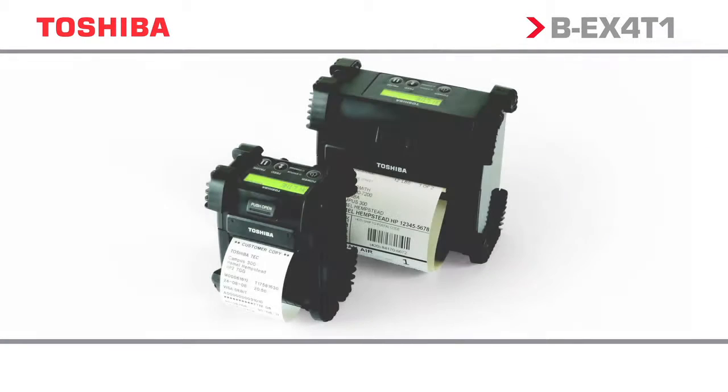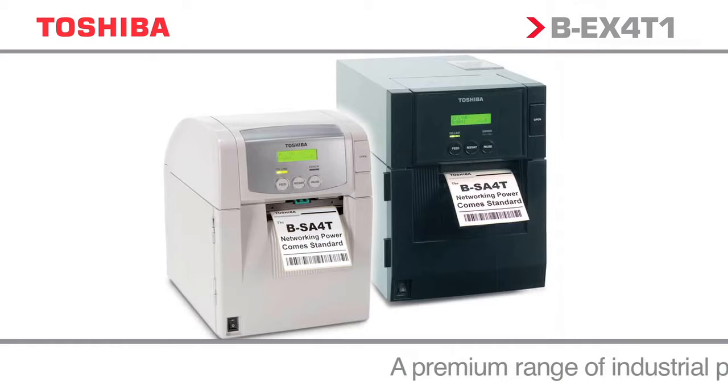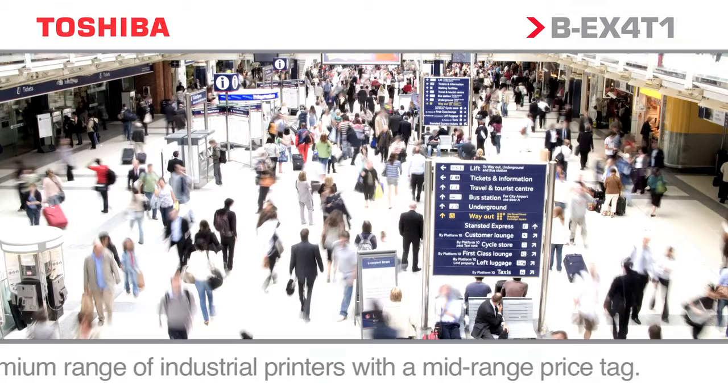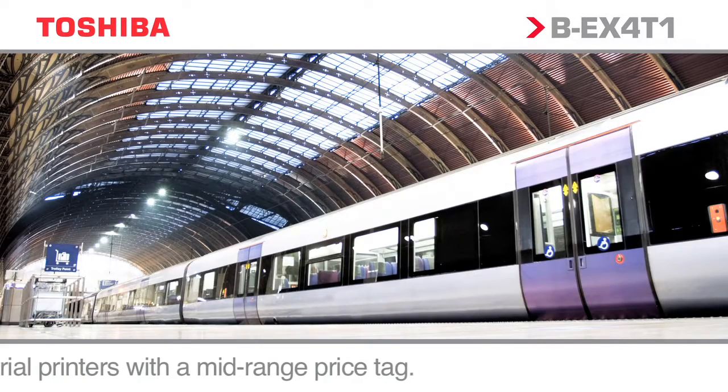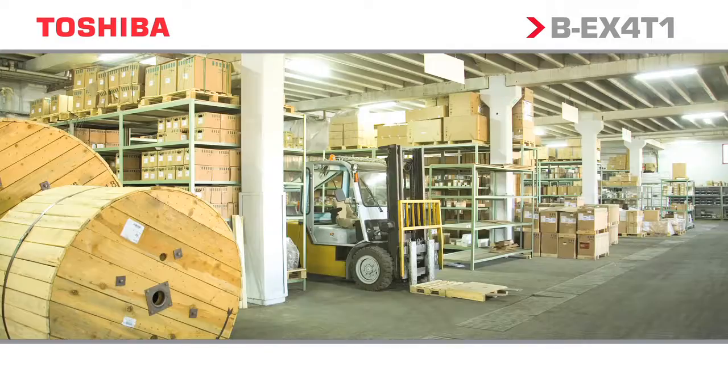Toshiba has the complete range of printing options, from compact portable products to desktop to high-performance industrial solutions for heavy-duty printing. Introducing the first in the series of new industrial printers from Toshiba: the BEX range.